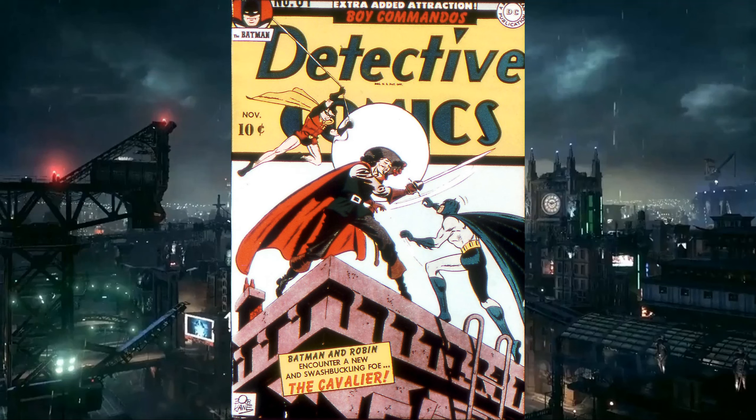Detective Comics 81 was released in November 1943. The Batman story is called 'The Cavalier Crime.' We get a new rogues gallery guy. He's not prominent these days, but he sticks around during the golden and silver age of comics. Looking at the synopsis, it says 'Cavalier — first appearance,' so yeah, he's probably going to be back.